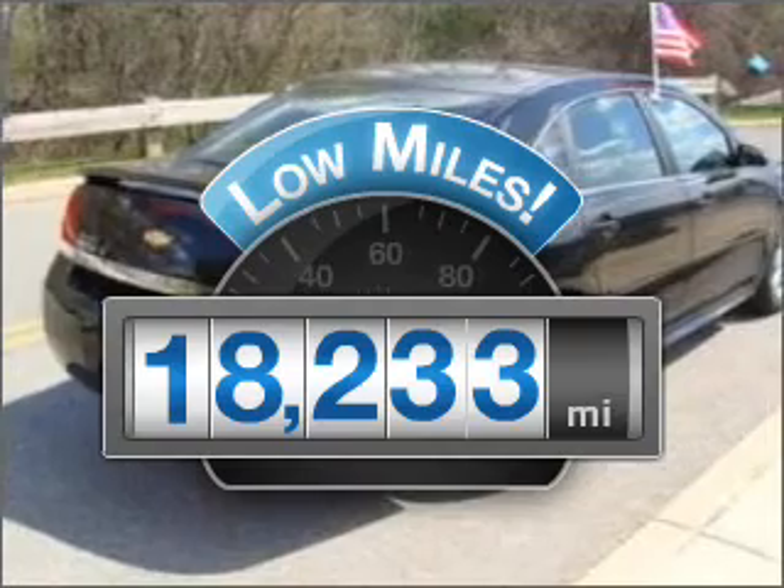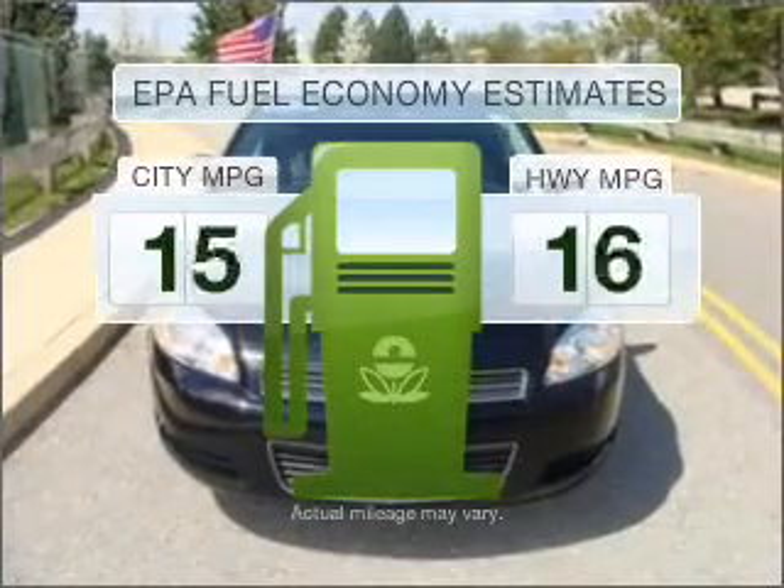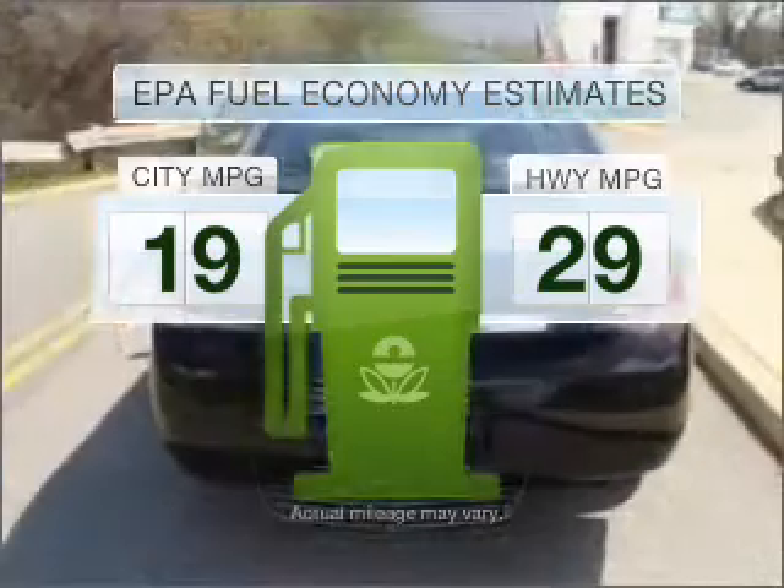A low odometer reading is a great advantage among other benefits offered on this ride. Low emissions and the good fuel economy offered in this vehicle are important to you and to the environment.